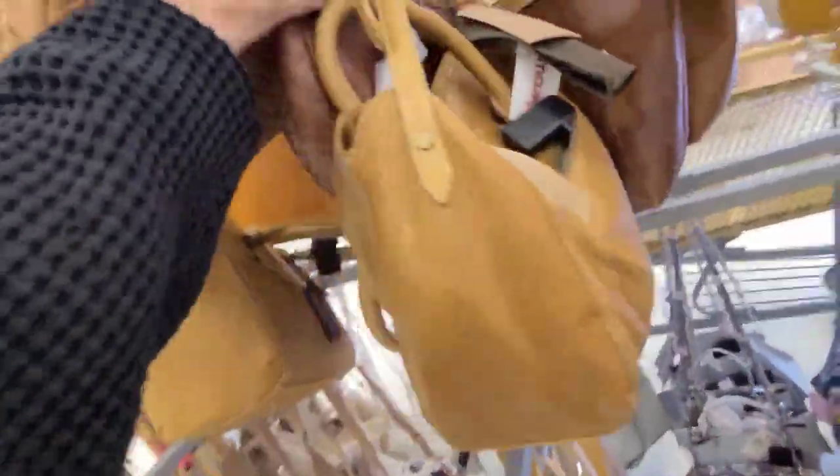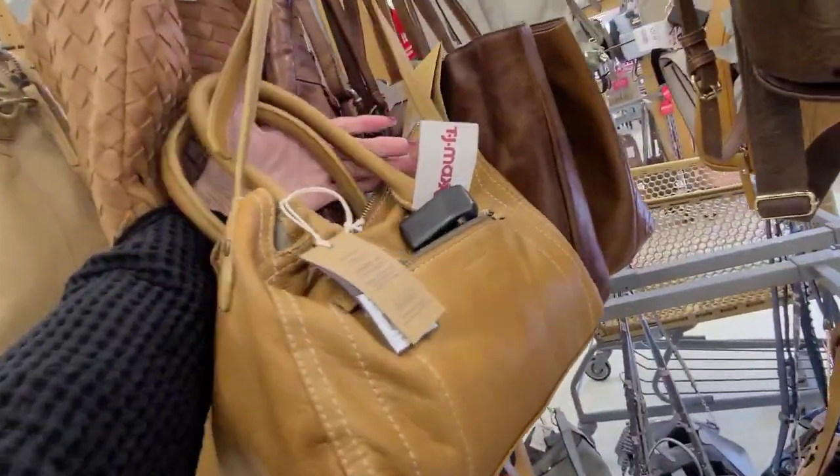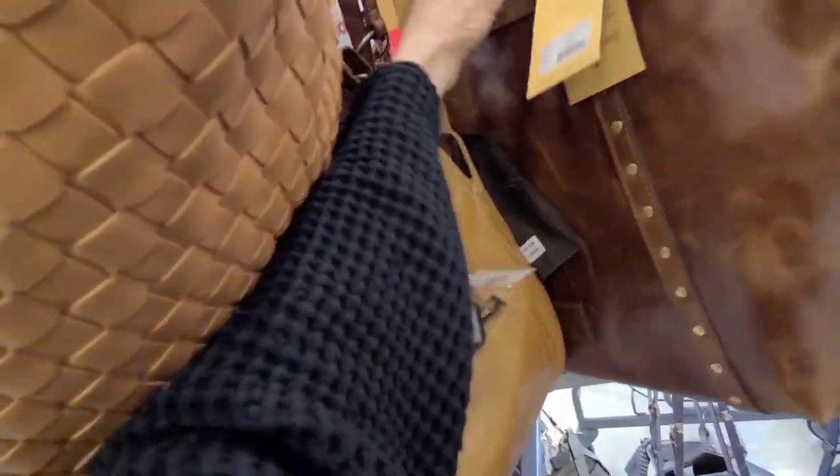Is that the only Dooney? And that satchel — such soft leather, American leather. And that one is $70. $50. Patricia back here — Patricia Nash. What is that? $99.